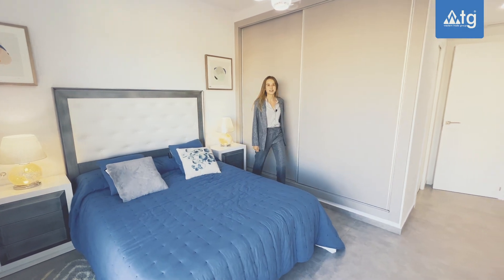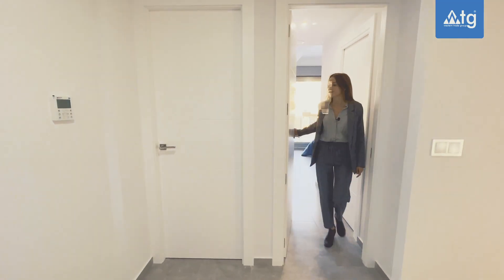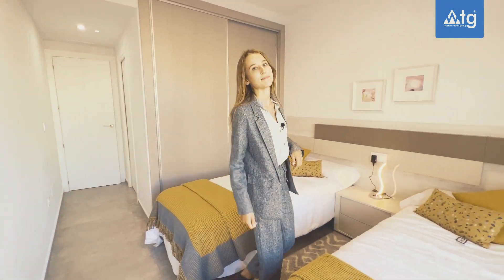And next let's see our third bedroom. In this room we also have an en-suite bathroom, access to the terrace and a built-in wardrobe.